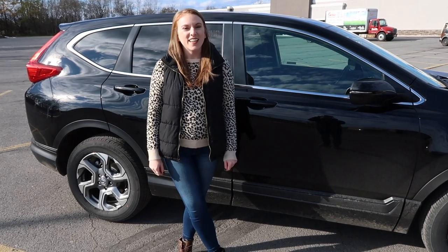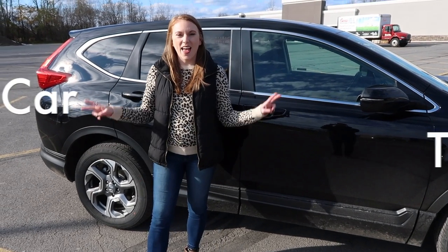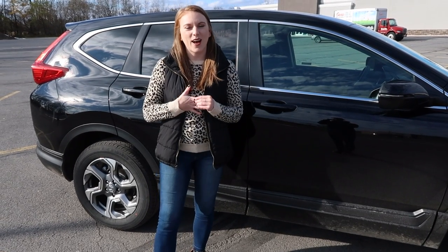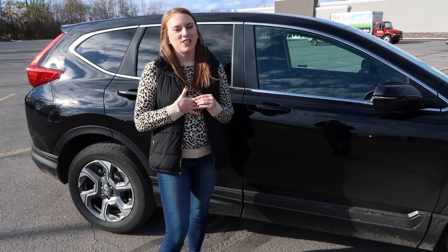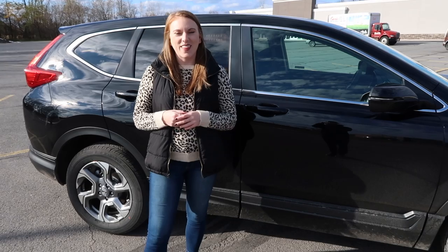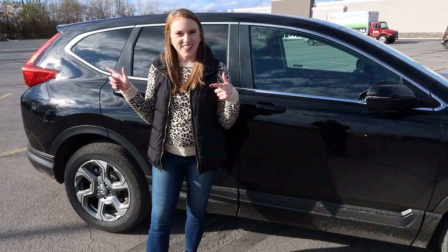Hey everyone, welcome back to my channel. Today's video is going to be a new car tour because recently this week I got a new Honda CR-V and I wanted to share it with you. So if you're interested in seeing what it's like and why I got a new car, then just keep watching and let's get into it.